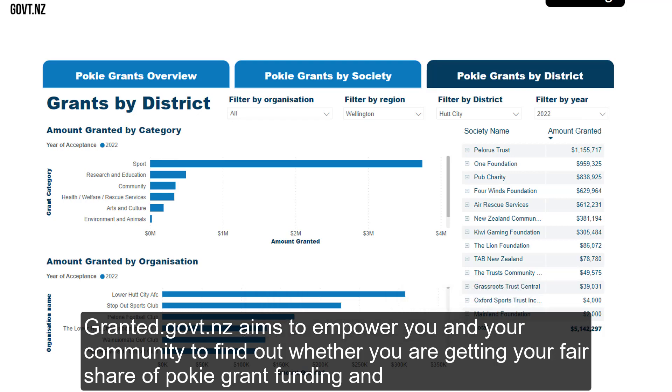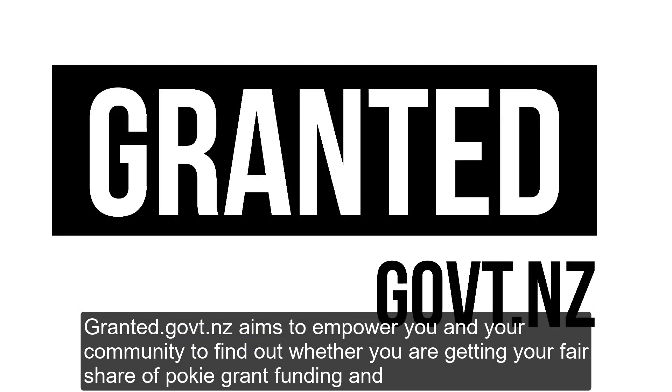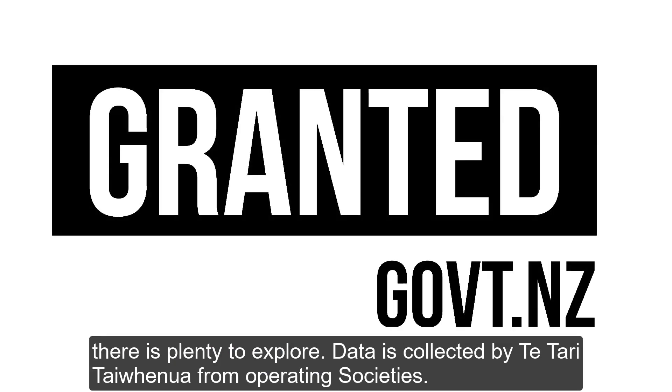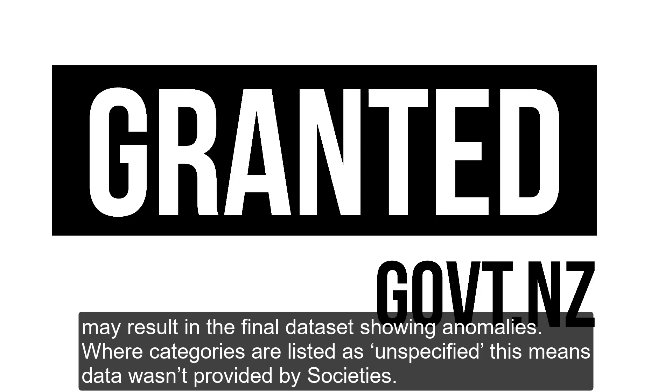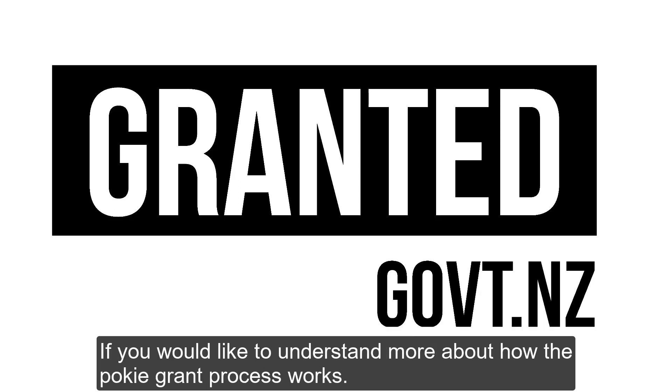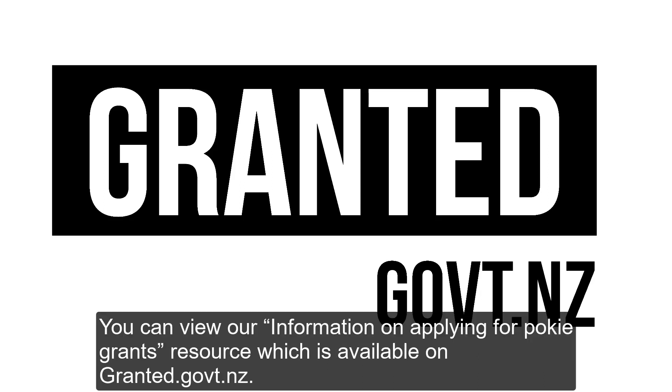Granted.govt.nz aims to empower you and your community to find out whether you are getting your fair share of PokeGrant funding, and there's plenty to explore. Data is collected by Te Tauri Tai Whenua from operating societies. Gaps, limitations or inaccuracies in raw data supplied by operating societies may result in the final dataset showing anomalies. Where categories are listed as unspecified, this means data wasn't provided by societies. If you'd like to understand more about how the PokeGrant process works, you can view our information on applying for PokeGrants resource, which is available on granted.govt.nz.